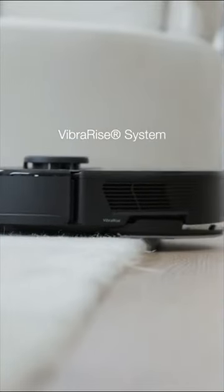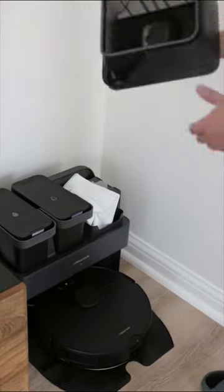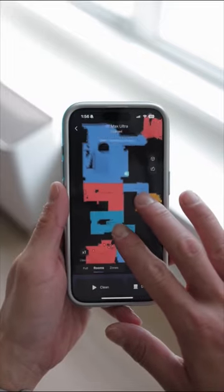With its cutting-edge features and efficient cleaning capabilities, the Roborock S7 Max Ultra not only saves me valuable time but also ensures every nook and cranny is thoroughly clean. Best of all, it features a fully automated empty-wash-fill dock with a 2.5-liter dust bag that can hold debris for up to 7 weeks before needing replacement. The Roborock app was user-friendly.